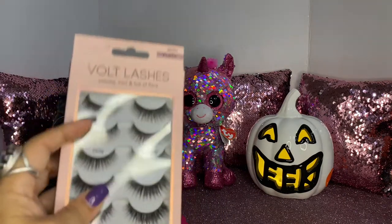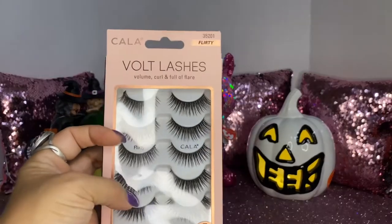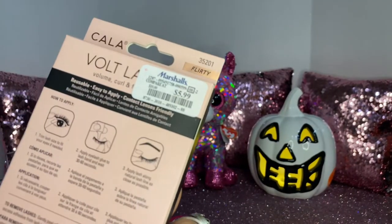My daughter picked up these lashes — volume, curls, and full of flare. This is the flirty one and she paid $5.99 for these.